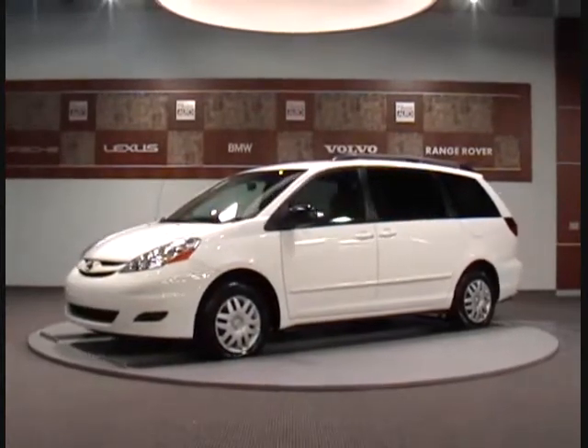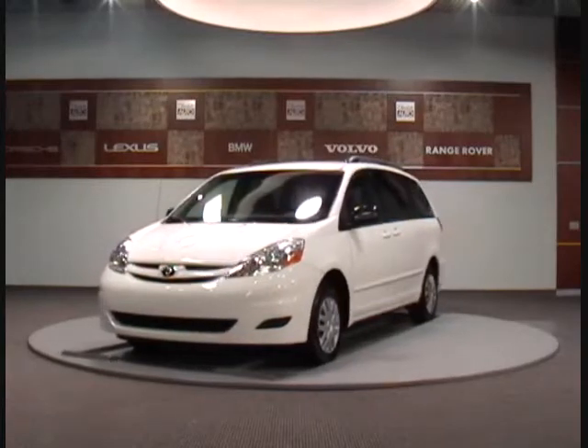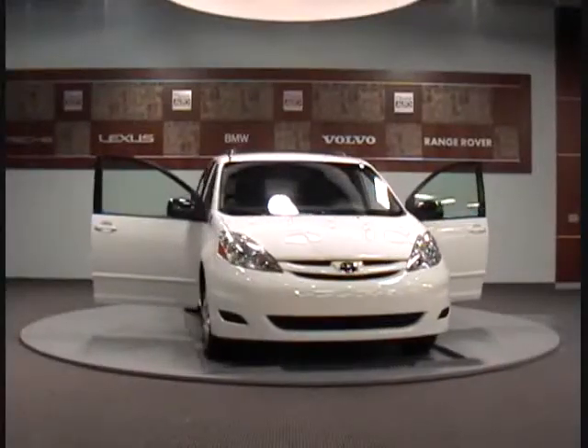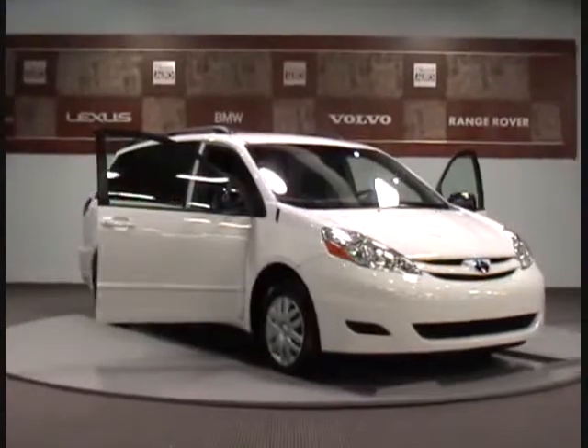For more information, visit our website at www.CharlotteAutoCollection.com or contact our sales department at 704-566-6565. We are located at 5809 East Independence Boulevard in Charlotte, North Carolina.